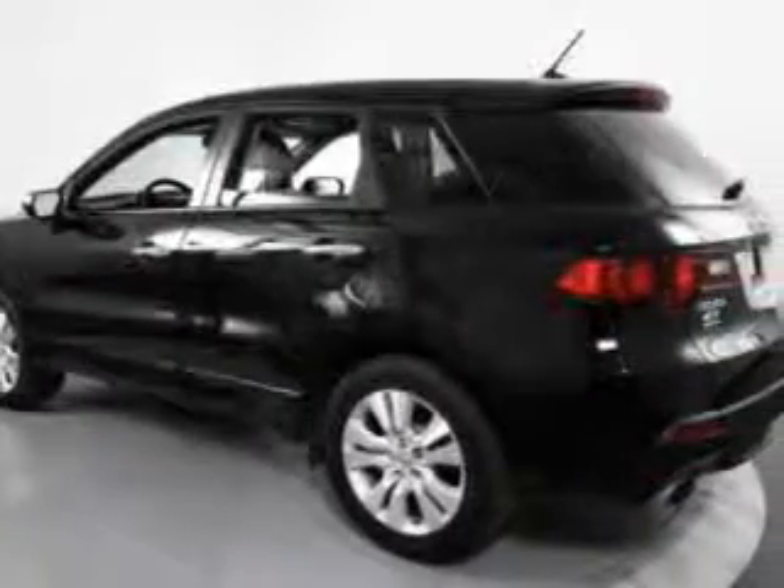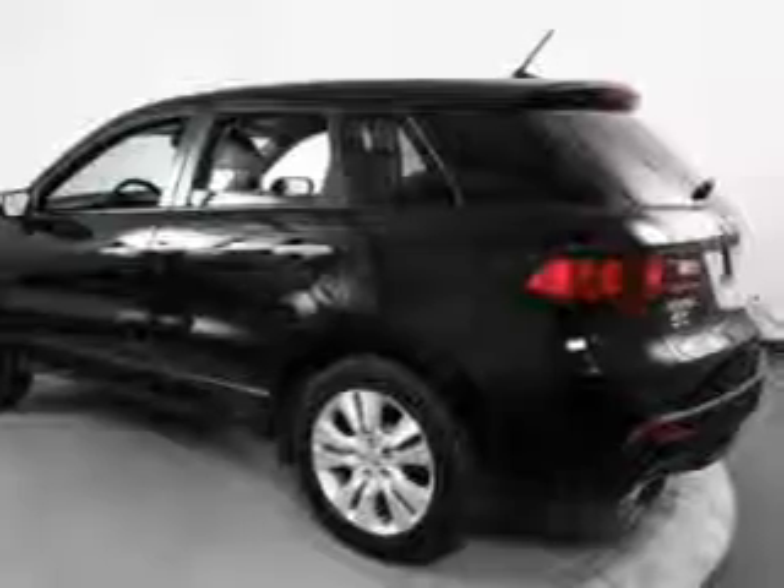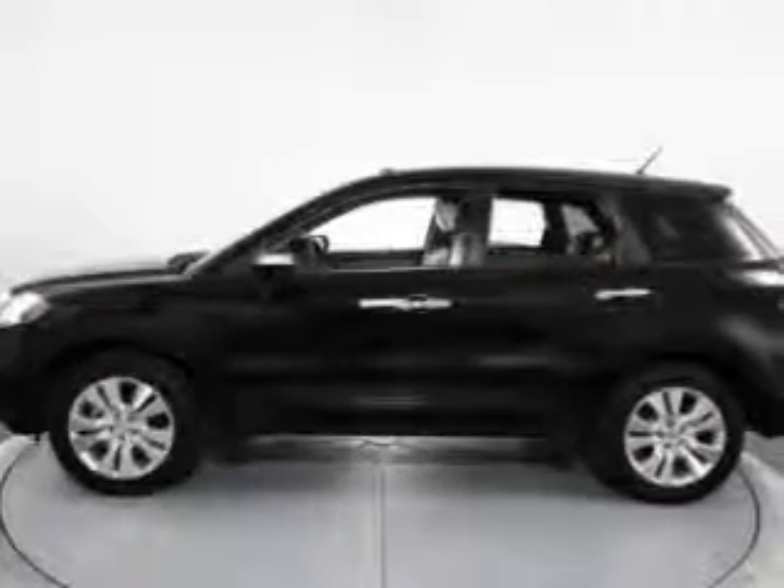Heated seats are a desirable comfort feature. Tailor the temperature to your preference and your passengers. Let the outside in with a built-in sunroof.